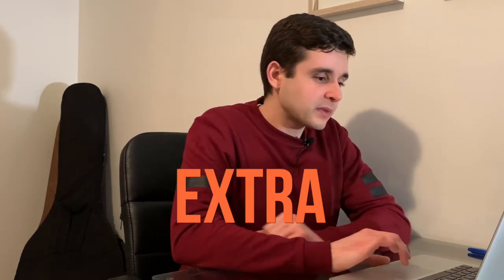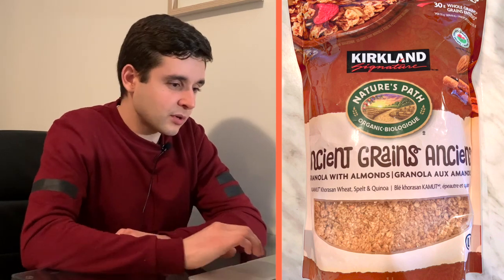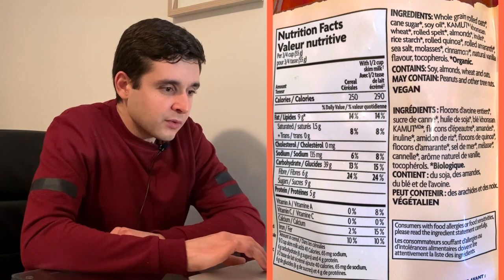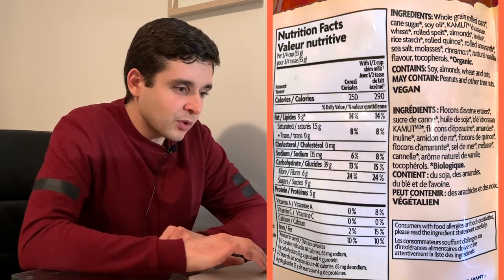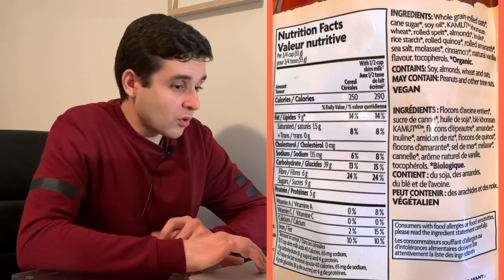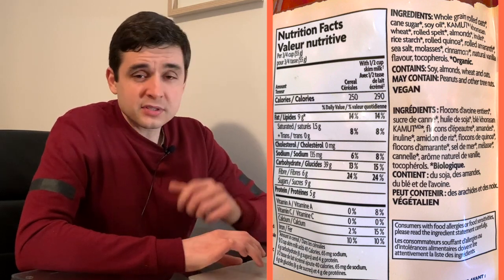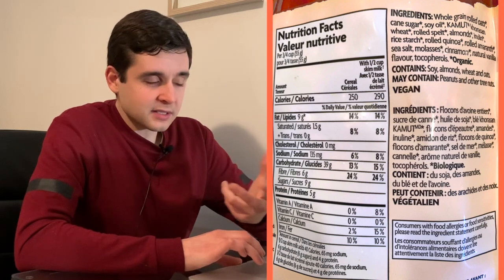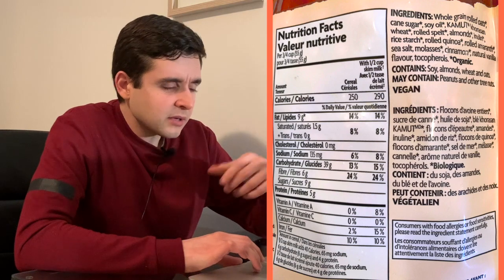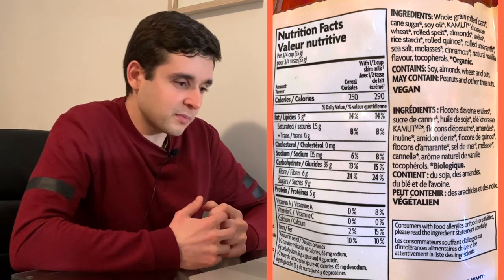Now I'm going to give you one extra. There's this granola that I eat sometimes. It's not the ideal food, especially if you're in that sensitive stage, but it is organic — ancient grains granola. The ingredients include whole grain rolled oats, organic, so no glyphosate. Cane sugar — if not organic, it will most likely have glyphosate. Soy, kamut, wheat, spelt, almonds — same thing, if not organic there is a chance it will have glyphosate — inulin, rice starch, rolled quinoa, amaranth. There's a high chance of those things having glyphosate if not organic. But this granola is organic.